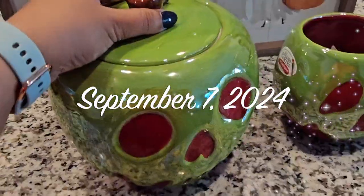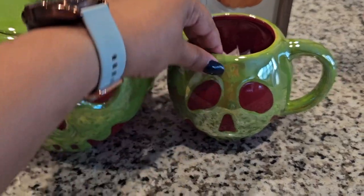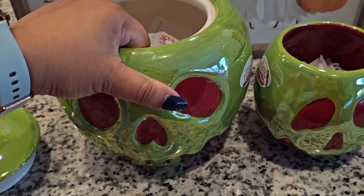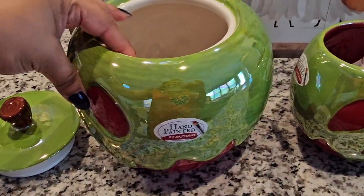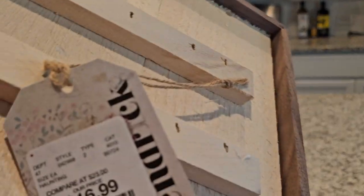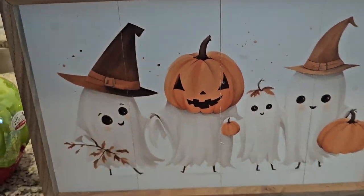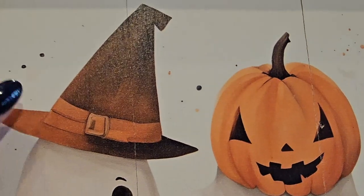Let's start with this guy — this is a poison apple cookie jar. And I have its companion right here, the poison apple mug. This guy was $24.99 from Home Goods and it says hand painted. The faces look a bit different. Then we have this guy — I thought this was really cute. It was $16.99. I haven't seen another one of these since — it's like almost printed on to the wood.